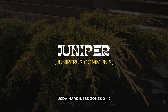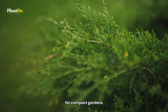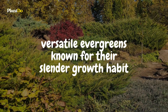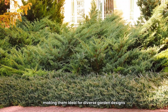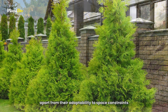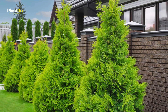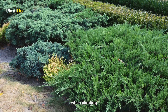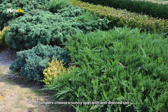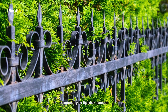At number 2 on our list, we have Juniper, an excellent option for those dealing with narrower spaces. Junipers are versatile evergreens known for their slender growth habit. They come in various forms, from ground covers to tall shrubs, making them ideal for diverse garden designs. Apart from their adaptability to space constraints, junipers are drought-resistant once established. They also offer a variety of textures and colors, from silvery blues to rich greens. When planting junipers, choose a sunny spot with well-drained soil. They're low-maintenance but do appreciate occasional pruning to maintain their shape, especially in tighter spaces.